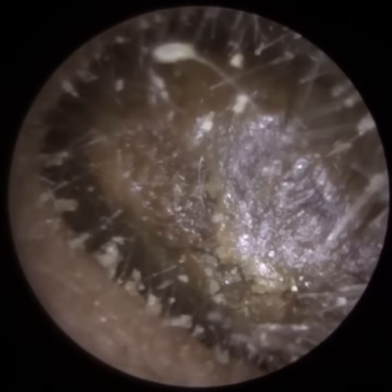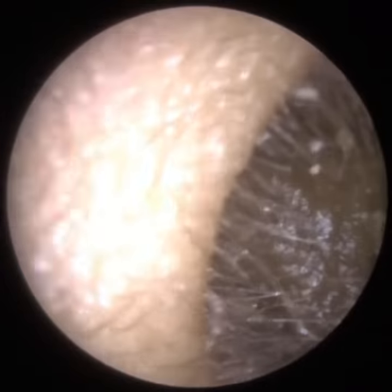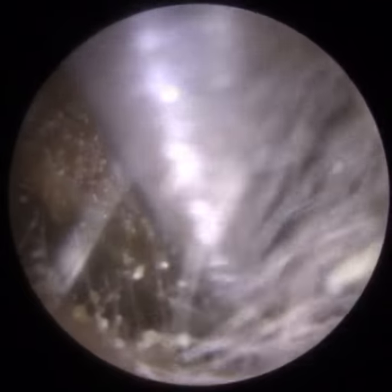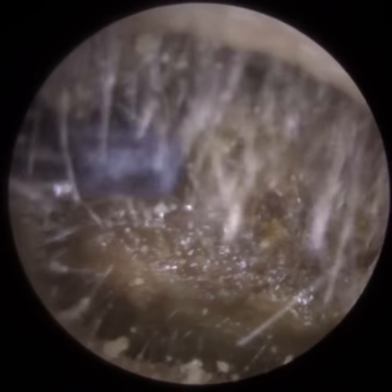Hi everyone, this is Mr Neil Rydeter, also known as the Wax Whisperer. Thank you for tuning in to my latest video. So for a patient who attended with bilateral fully occluding hard ear wax and keratin, in the left ear — this is the patient's left ear — he was also suffering from keratosis obturans, which I'll discuss and describe in more detail as the video goes on.